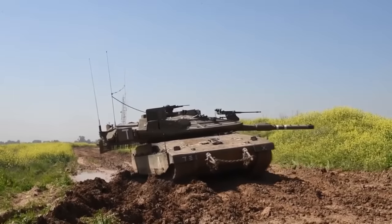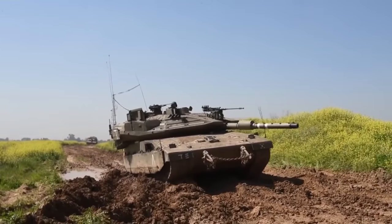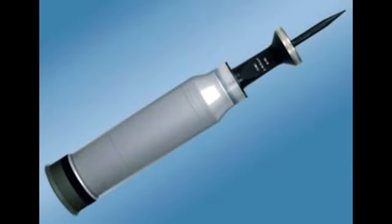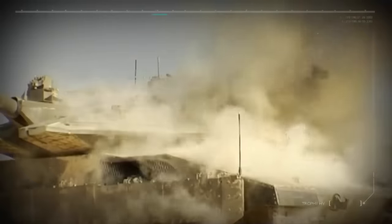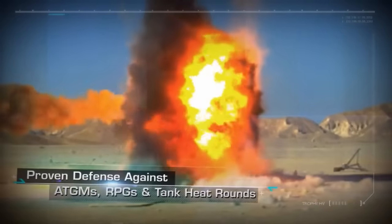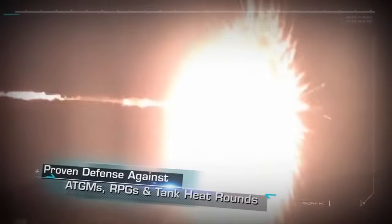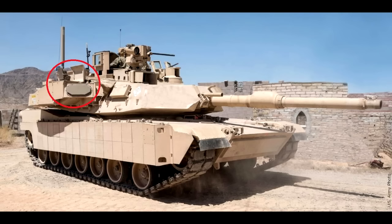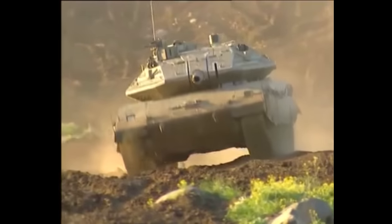The tank has the same problem as the Abrams that I mentioned in my previous video — it still uses the L-44 gun, whereas the better L-55 is readily available and has 10–15% better penetration with the same APFSDS projectiles. Most of the protection issues are fixed with the implementation of the Trophy active protection system, which is really, really good — it makes any HEAT or ATGM threat a thing of the past. But that still doesn't change the fact that the armor design is not great, and Trophy can be mounted on any tank with similar results. The engine in the front really gives away the tank on thermal systems, and the firepower, while not bad, could still use an upgrade.